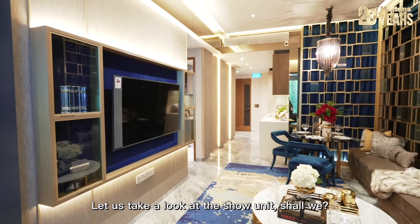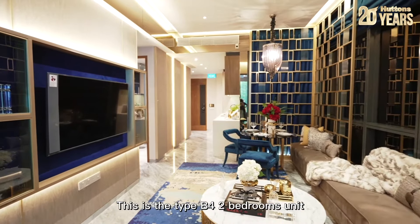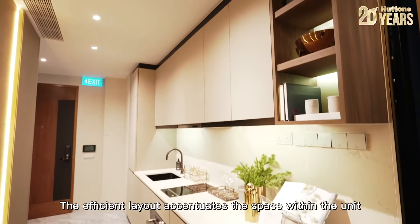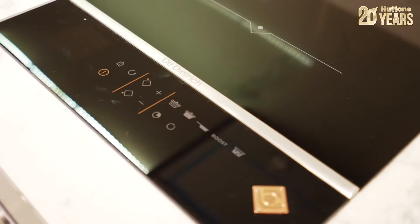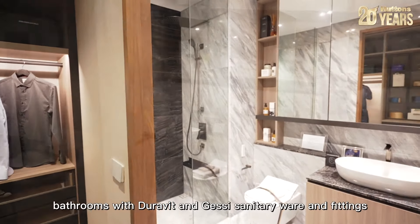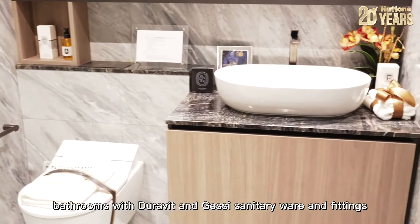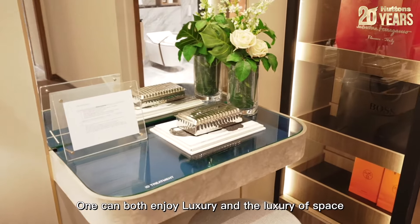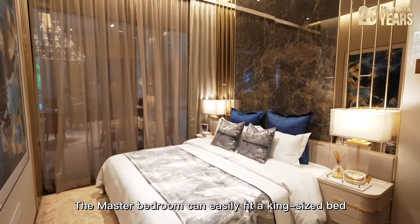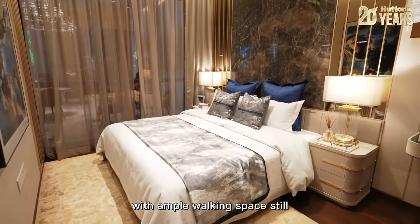Let us take a look at the show unit, shall we? This is the Type B4 two bedrooms unit. The efficient layout accentuates the space within the unit. The kitchen is equipped with De Dietrich appliances, bathrooms with Duravit and Grohe sanitary ware and fittings. One can enjoy both luxury and the luxury of space. The master bedroom can easily fit a king-sized bed with ample walking space still.